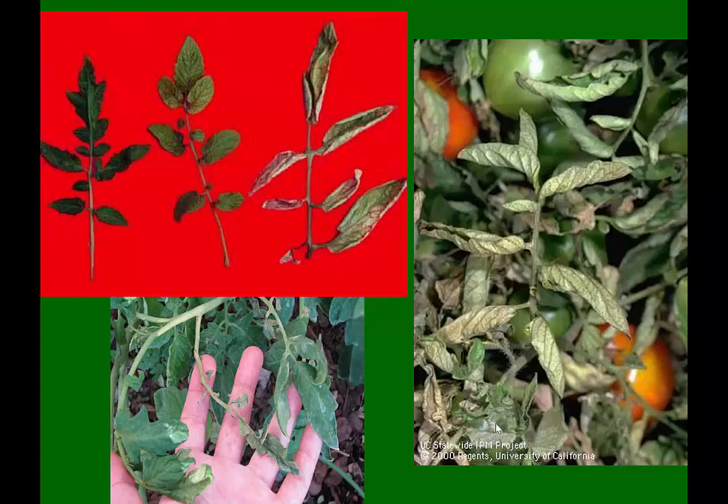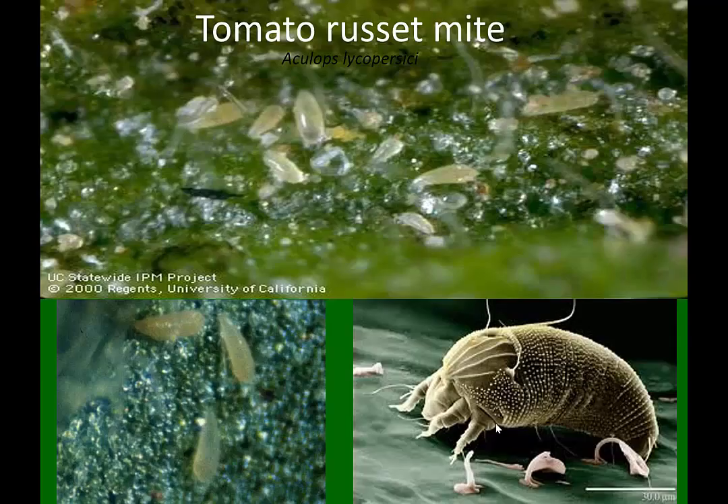This is another mite — it's not the two-spotted spider mite. On older leaves it causes them to curl around like this, and on the younger leaves it causes them to deform. It almost looks like 2,4-D damage on the new growth, causing a strange crinkling of the leaves. This is tomato russet mite. It's almost always in high tunnels and rarely in the field, but it's one of these things I'm seeing more and more over the last four or five years in high tunnels where I've never seen it before.